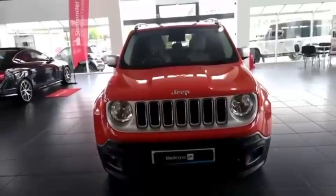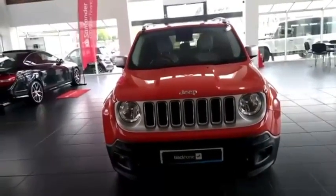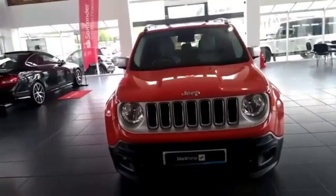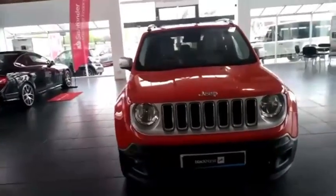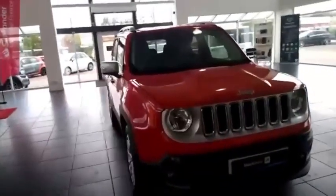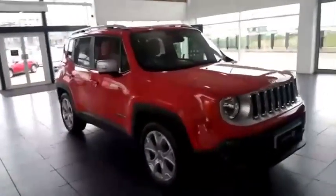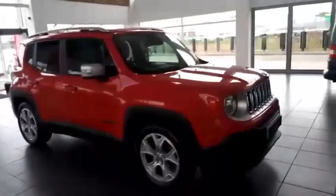Welcome to Integrity Automotive. Today we have an excellent example 2017 Jeep Renegade in Omaha Orange. It's a 1.4 petrol and it has an automatic gearbox. It has two previous owners. The combined MPG is 47.9 and the mileage is 39,042.